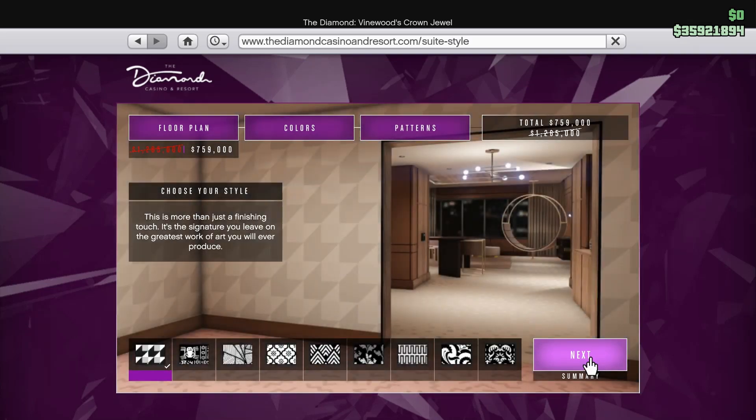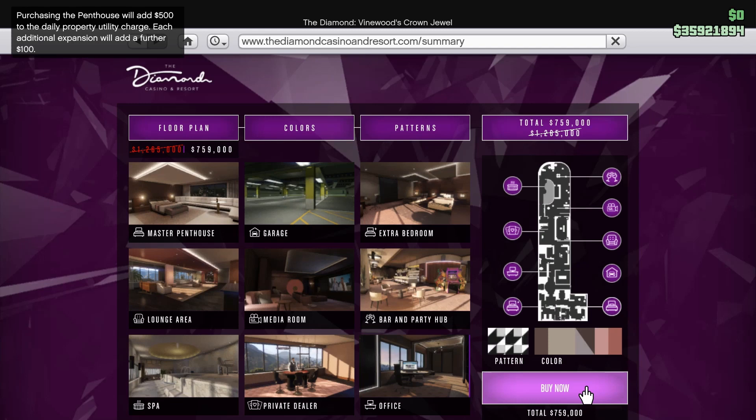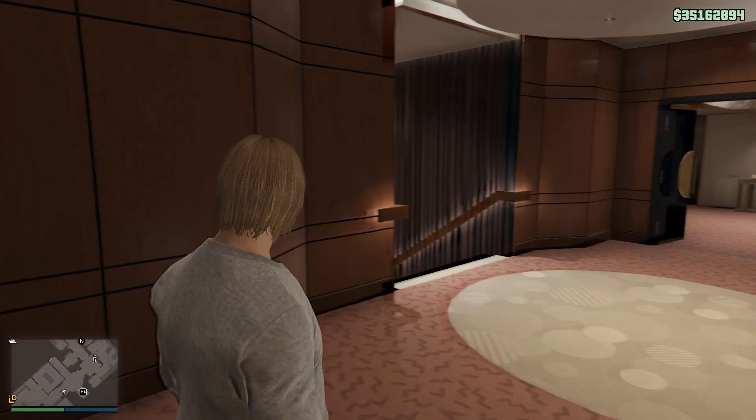The total is like 759,000 — marked down from 1 million 285. I hope I don't end up regretting it; I'm just gonna go with the basic thing here: 759,000. It's going to add 500 bucks to the daily property utility charge — keep that in mind. Each additional expansion costs a further 100 bucks. So all these expansions I've added: the master penthouse, the garage, extra bedroom, lounge area, a media room, the bar and party hub, spa, private dealer and office. A bunch of useless stuff, but I'm making lots of money in the game. So let's do it — I am down to 35 million 162,000.